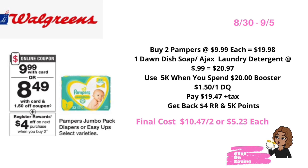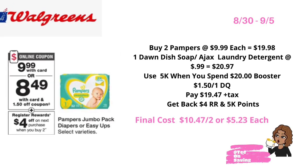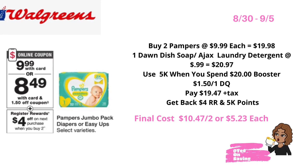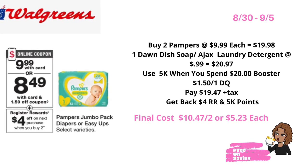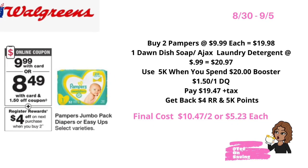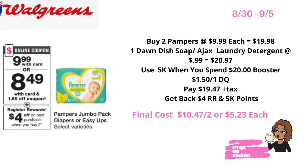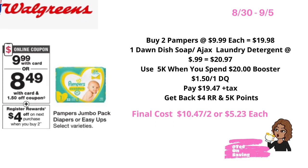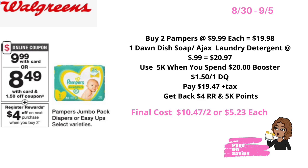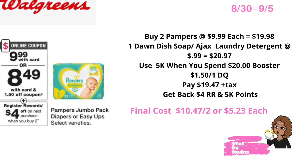If you were lucky enough to get that five thousand point booster, you can do the Pampers deal this way: buy two Pampers at 9.99 each — total 19.98 — then pick up one Dawn dishwashing liquid or one Ajax laundry detergent priced at 99 cents, bringing your total to 20.97. Use the earn-five-thousand-points booster and the one dollar fifty off Pampers digital coupon, pay nineteen dollars and 47 cents plus tax, get back the four dollar register reward and five thousand points, bringing your final cost to ten dollars and 47 cents for two Pampers plus a free Dawn or Ajax — or five dollars and 23 cents per pack of Pampers.